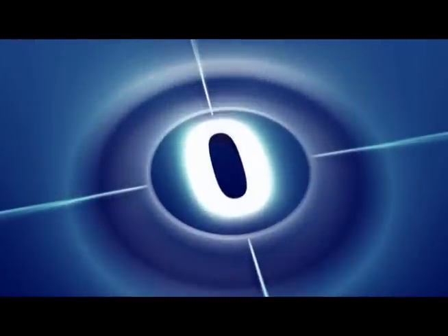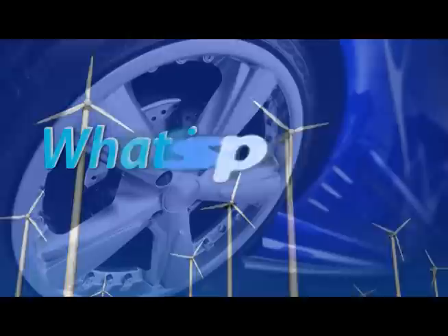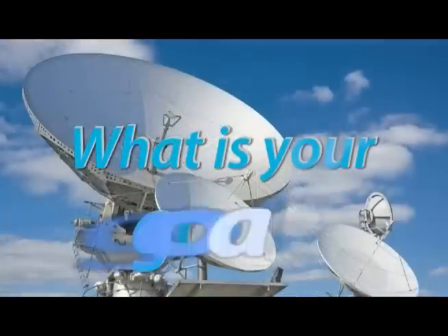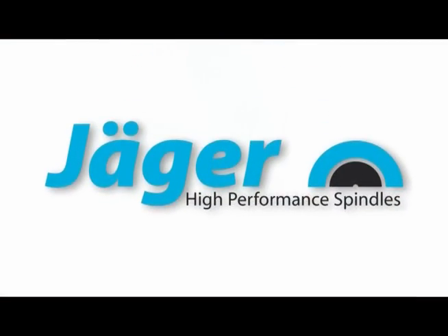Three, two, one, zero. All engines running. What is speed? What is power? What is your goal? The answer to your questions: Jager High Performance Spindles.